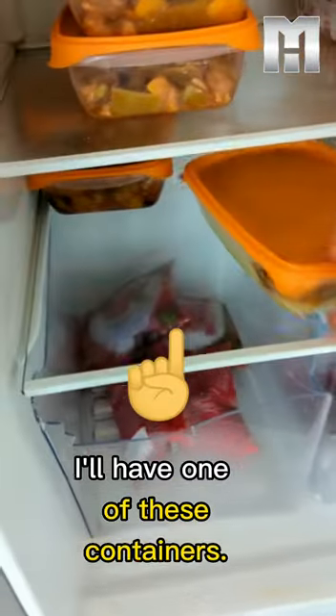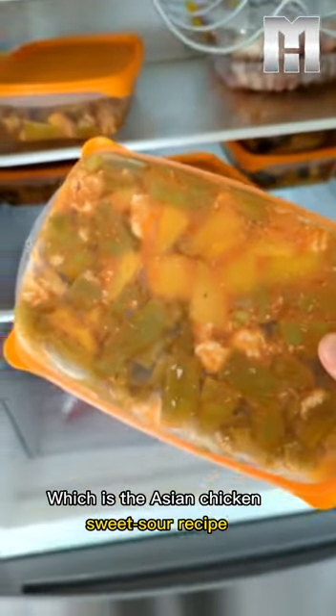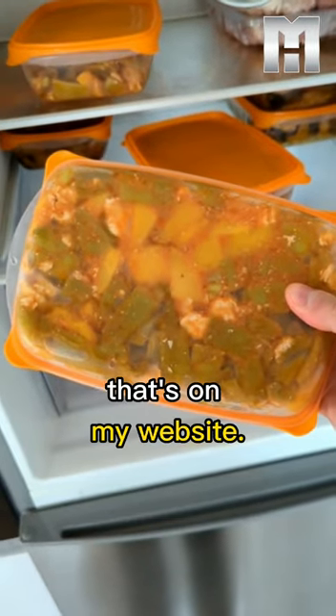For meal two I'll have one of these containers, which is the Asian chicken sweet and sour recipe that's on my website.